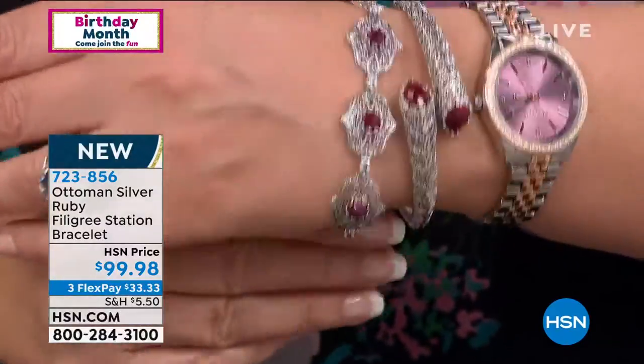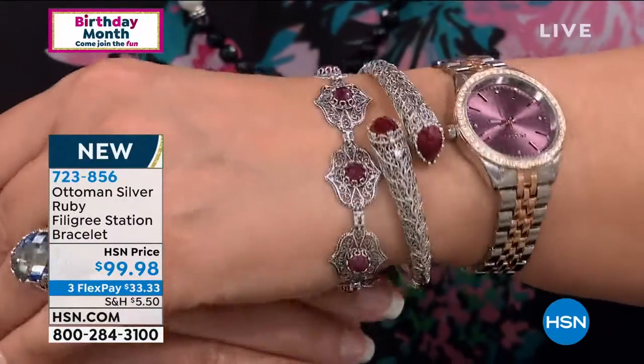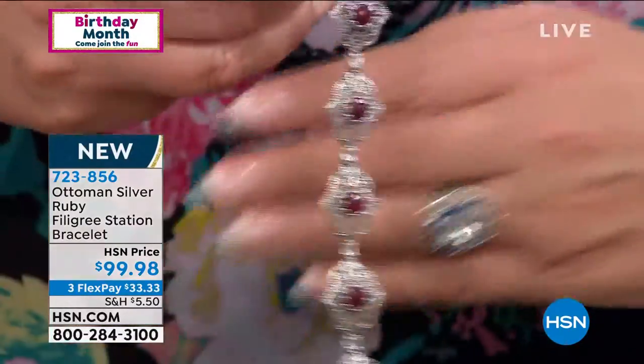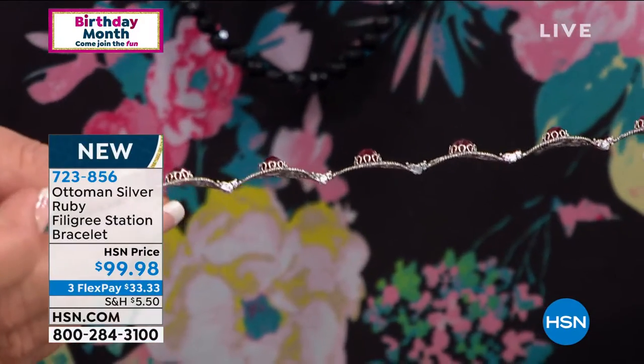Right now, look at this beautiful bracelet. This is all done with genuine Ruby Corundum, and you can see it's a rich, beautiful red color. It works back to the other Ruby Corundum in the collection. I love the shape of each of the individual links and how they kind of curve into your wrist.